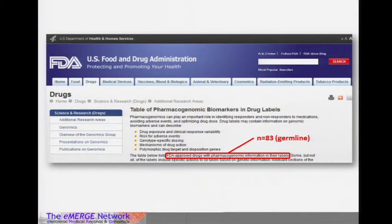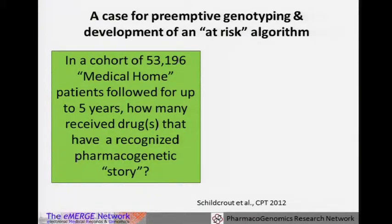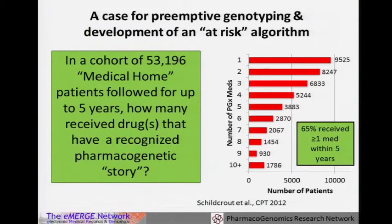This number has been increasing since 2007. About a year and a half ago we had 57 medications. We took those 57 medications with germline variants and looked at how many patients in a medical home population — meaning they get recurrent care in an outpatient clinic at Vanderbilt — would be exposed to one of those medications over five years. We found that 65 percent would receive at least one of those medications in five years. One patient received 18 different medications, and about 15 percent received four medications or more. This is not an uncommon problem as we begin to have dense genotype or sequence information available in the record.